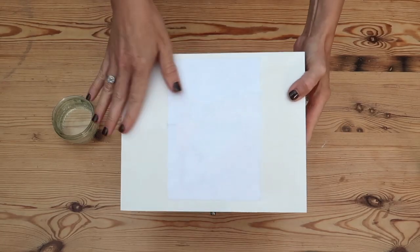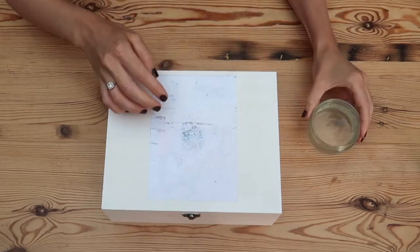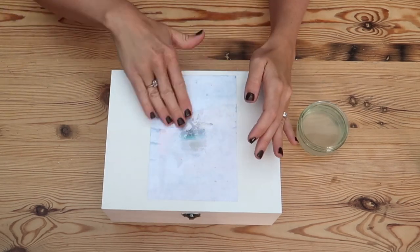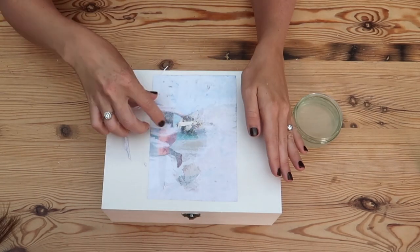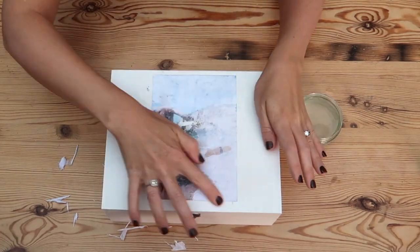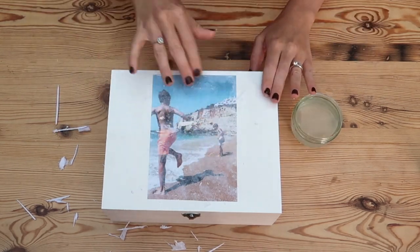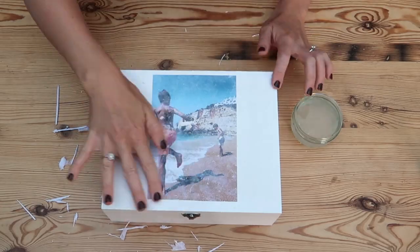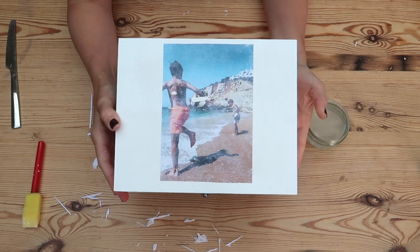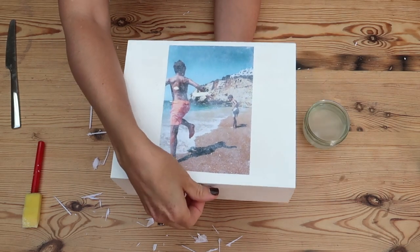Once it's completely dry, get some water and use your fingers to wet the whole surface of the picture and slowly rub the paper away. After a little while you'll see that the top layer of the paper starts to peel off. Be very careful — as you can see I've rubbed a little too hard in a couple of areas and more of the picture has come off, but I think it just adds to the whole effect. Once you've rubbed off the top layer you'll be able to see the transferred image underneath. You can then fill your box with whatever treats you fancy and you're done.